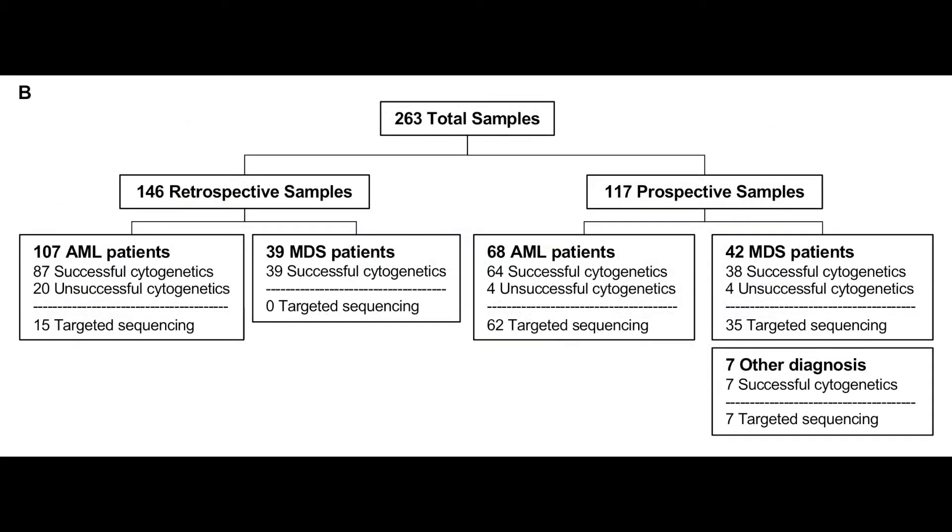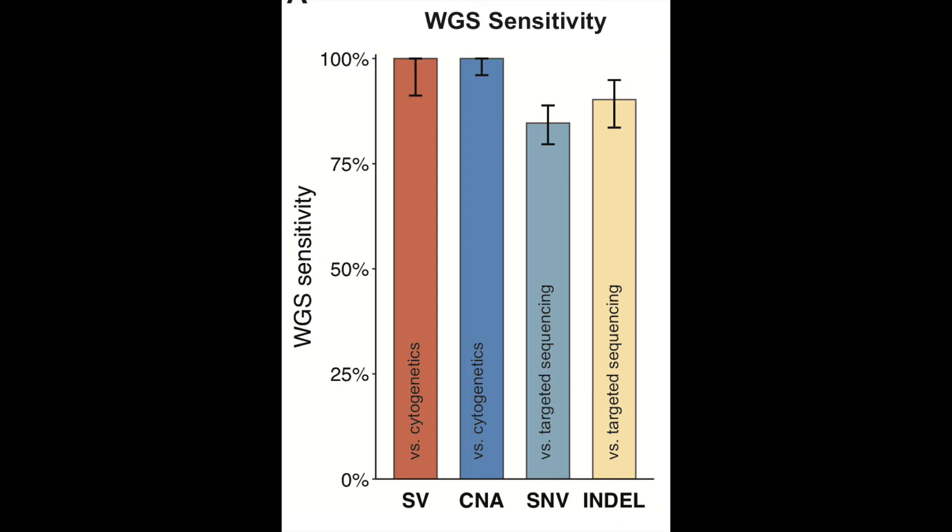We sequenced a total of 263 patients, including 146 retrospective samples and 117 prospectively collected samples. Cytogenetic studies were performed on all patients, though in some situations they were unsuccessful. The sensitivity of whole genome sequencing for translocation detection was 100 percent compared to conventional cytogenetics in 40 of 40 cases. The sensitivity for clonal copy number alterations was also 100 percent in 91 of 91 cases. A comparison of SNV and indel calls to high-coverage targeted sequencing yielded a sensitivity of 84 percent and 89 percent, respectively.